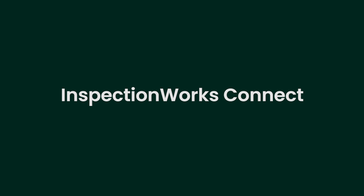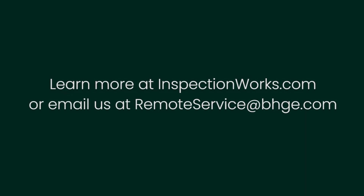InspectionWorks Connect, from WayGate Technologies — delivering expertise where and whenever you need it.